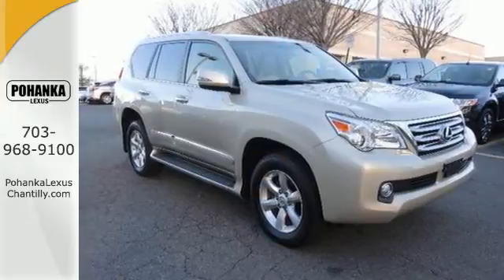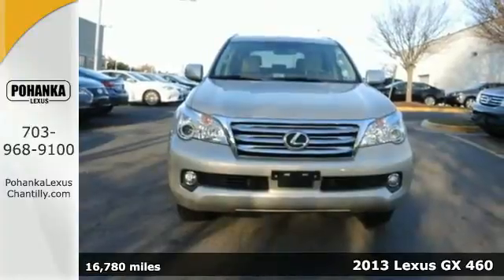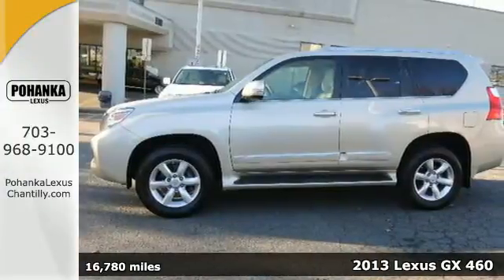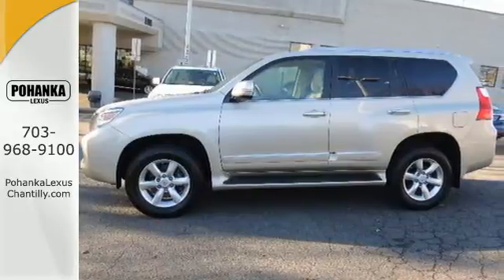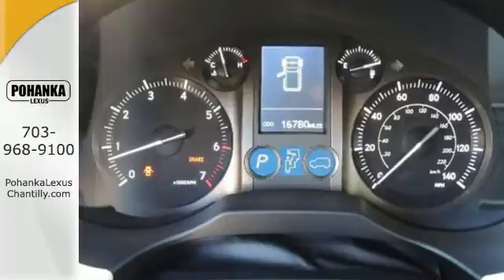Here's a 2013 Lexus GX 460. This 7-passenger SUV is designed for active families with a flair for the extravagant. It balances functionality and comfort, plus it's engineered for real off-road duty.